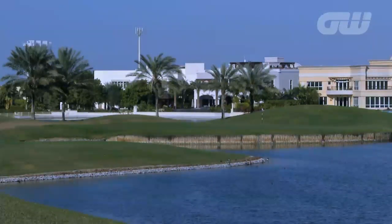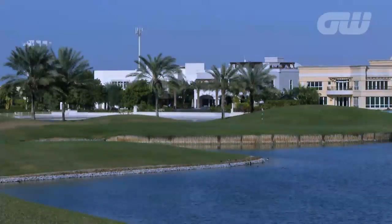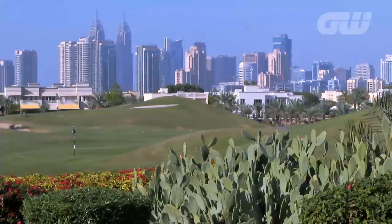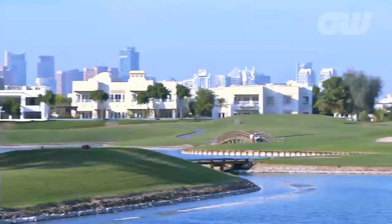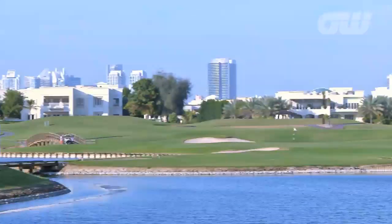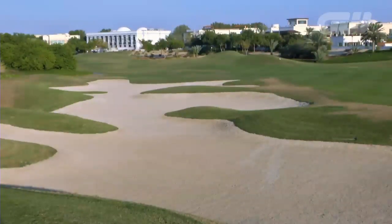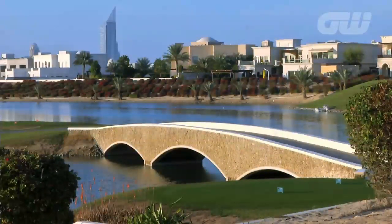Off the back tees, the Montgomerie Dubai is a hefty 7,451 yards, so it can be made tournament-ready if required. Fortunately for the amateurs, there are a variety of different tees, with the front and back nines both a par of 36, with two par threes and two par fives on each side. I think they're quite evenly matched — there's no one that's any easier than the other. There's difficulty to find, and yet it's very playable.